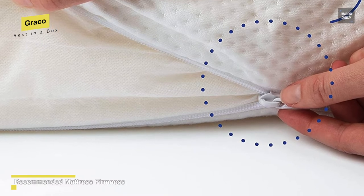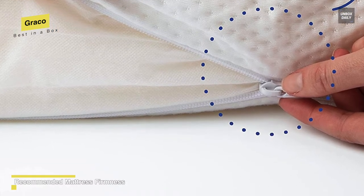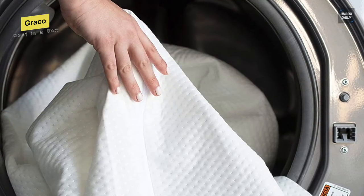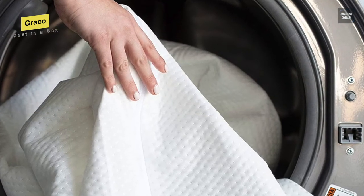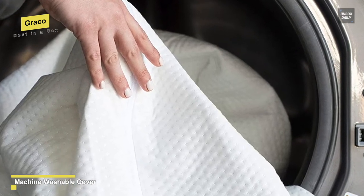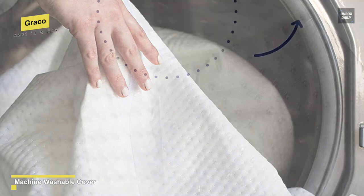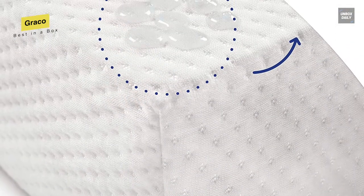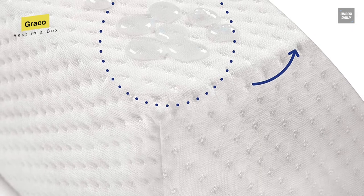Made with certified flexible polyurethane foam, it doesn't have any ozone depleters, mercury, lead, phthalates, or heavy metals, and is also expertly tested to meet all applicable federal safety and flammability standards. It is conveniently compressed in a lightweight box, so for optimal performance, you can unroll your mattress and expand it immediately upon delivery to allow maximum time for full expansion in a room temperature setting.